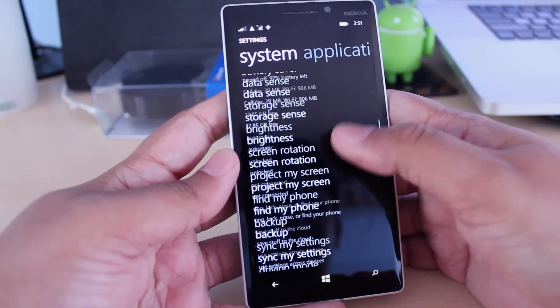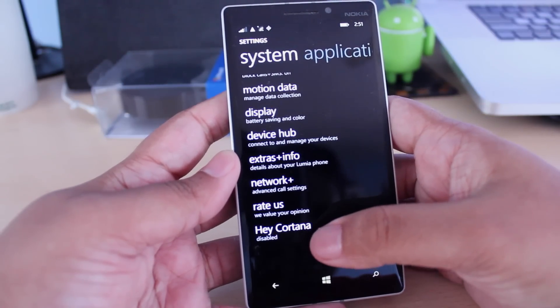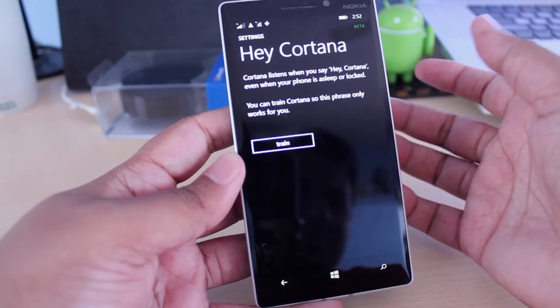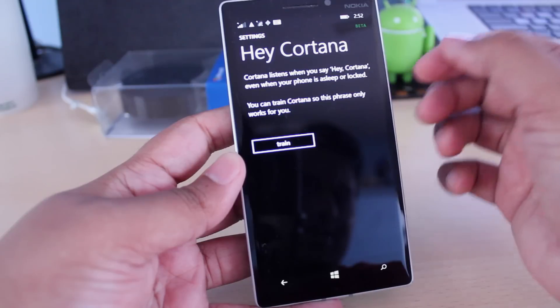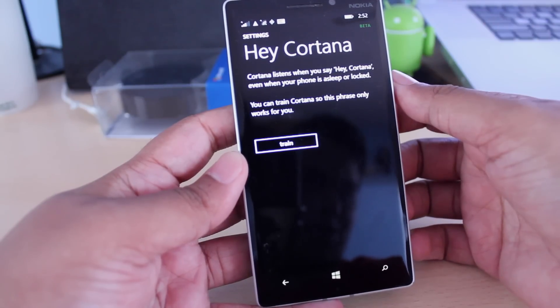When you open up your settings menu, just keep going to the end of the list and you'll get to this thing here that says Hey Cortana, which is disabled by default. You just tap on that and it'll take you to this menu which says Cortana listens when you say Hey Cortana, even when your phone is asleep or locked.